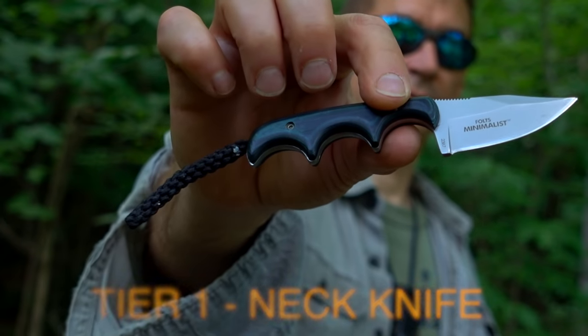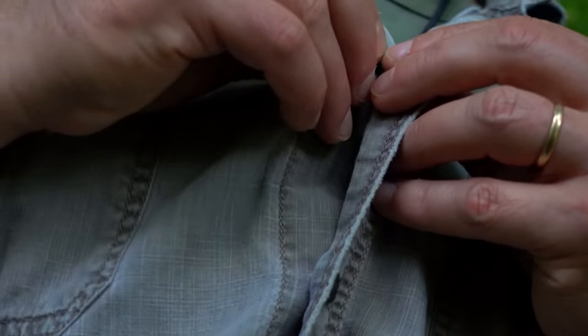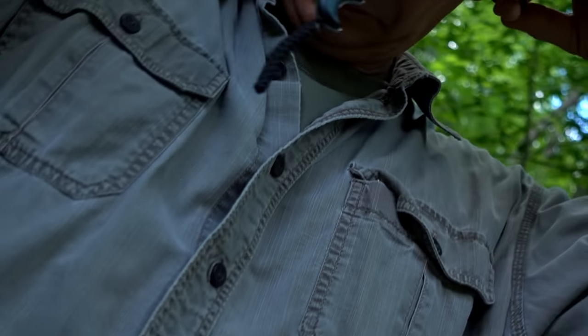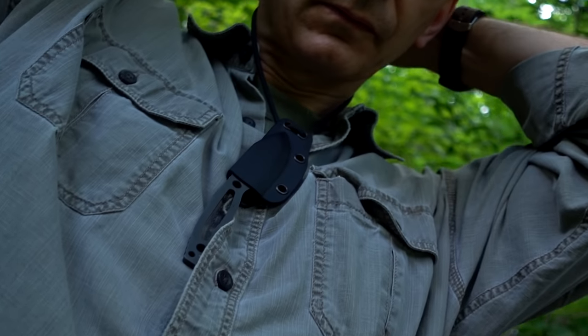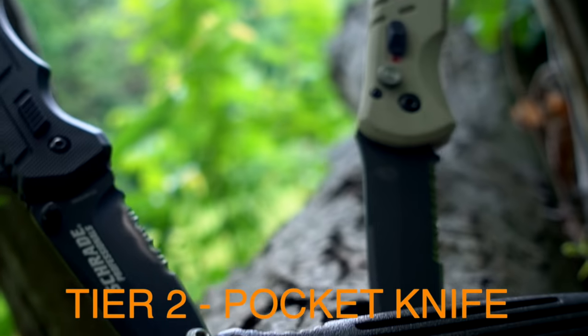Tier number one: a neck knife. A good neck knife is my primary EDC blade because it travels unnoticed and invisible on my necklace at all times. My personal choices are the super light and capable CRKT Foltz Minimalist, or my new favorite, the Ultimate Survival Tips MSK-1 mini neck knife.